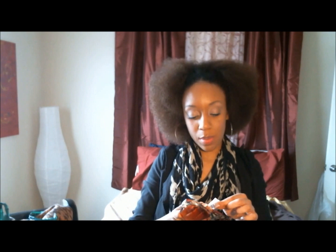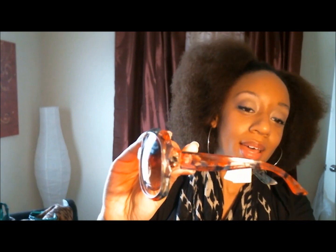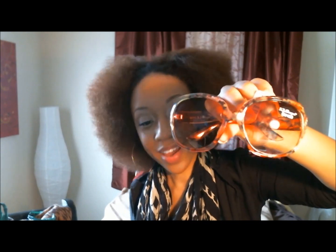I went to Buffalo Exchange today and the very last thing that I picked up was actually these sunglasses. I am in love with these things. I don't know who made them and I don't really care about the label. These glasses are very 1980s and with my hair I look very 1980s, but I don't care because these glasses are like the greatest thing ever.